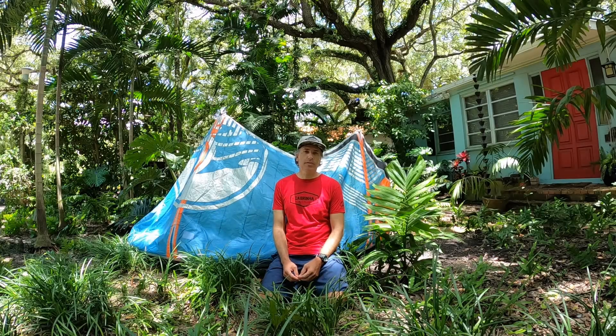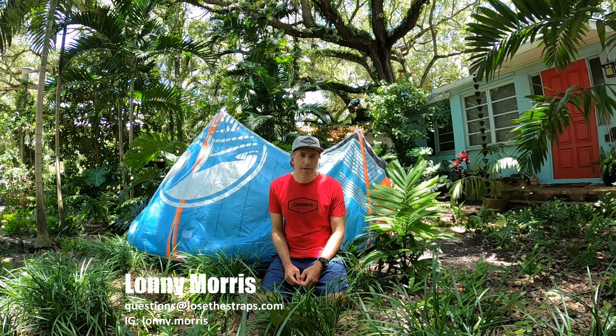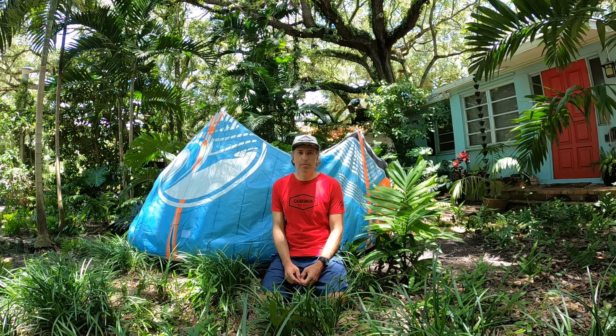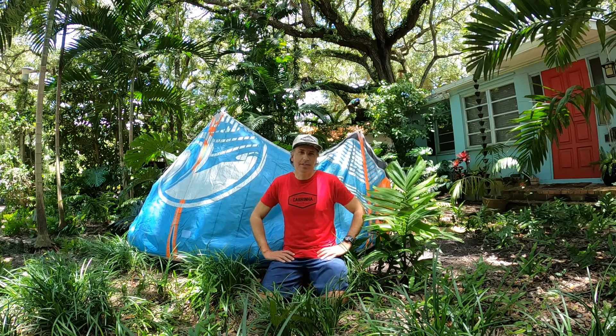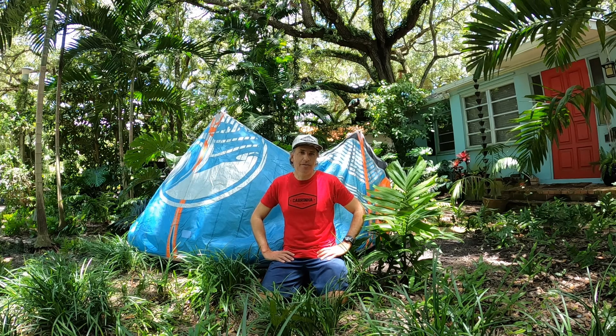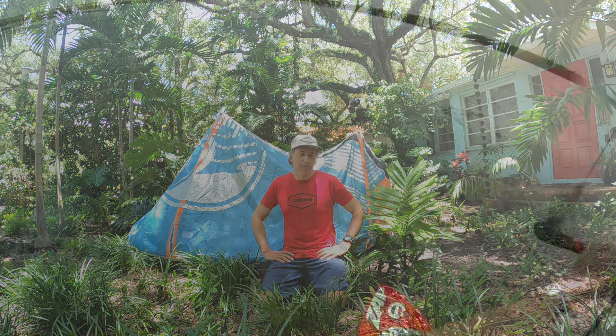Hi, my name is Lonnie Morris. I've been a Cabrino ambassador for a long time, but I wanted to take a few moments to talk about my favorite kiting lineup, one that I have enjoyed since the day it launched back in 2011, and that would be the Drifter.